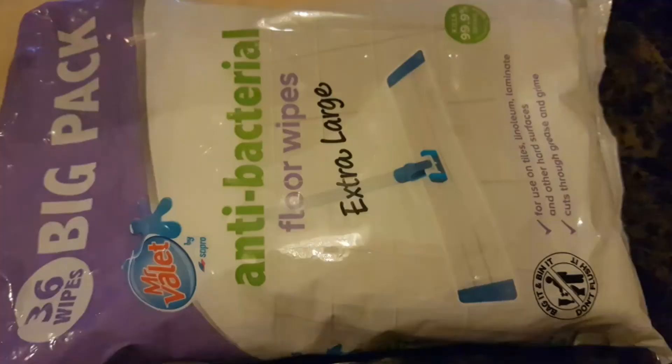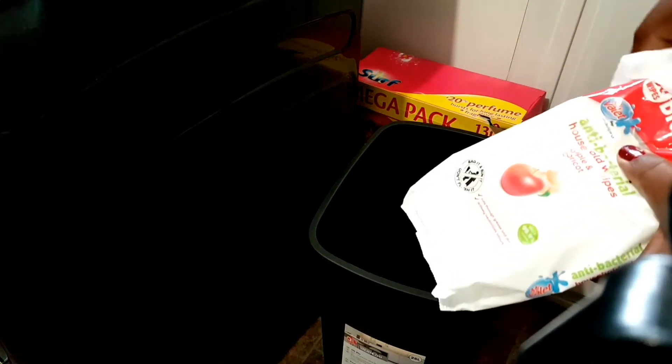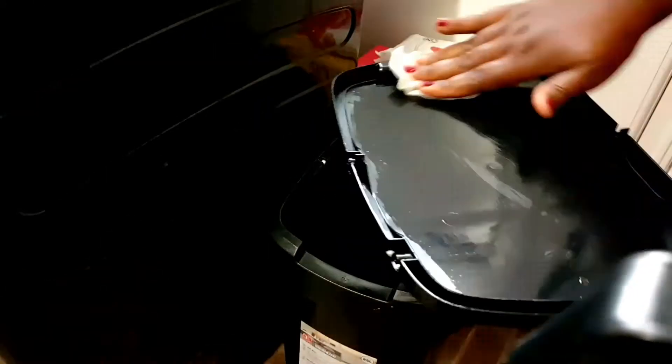The next thing I buy are antibacterial wipes. They used to have big floor ones — 30 in a pack for a pound — but those have gone up to three pounds now. Thankfully they still have the small ones for a pound, which kill 99.9% of bacteria. I use these to clean my bin after emptying it — just grab a wipe and wipe the bin and lid down. It's not for a thorough clean, just for daily maintenance when I empty the bin.